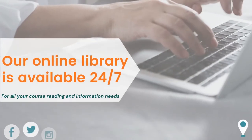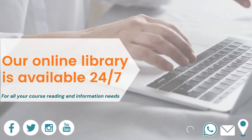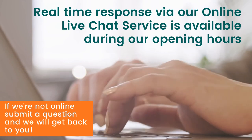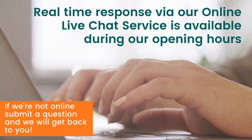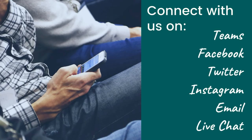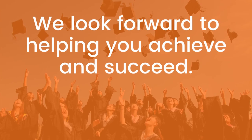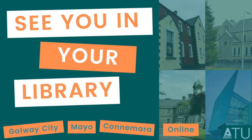Our online library is available 24/7 for all your course reading and information needs. Real-time response via our online live chat service is available during our opening hours. If we're not online, submit a question and we'll get back to you. Connect with us on Teams, Facebook, Twitter, Instagram, email or live chat. We look forward to helping you achieve and succeed. See you in your ATU library.